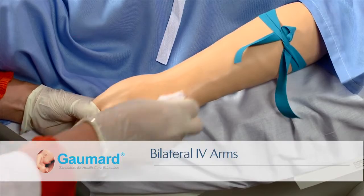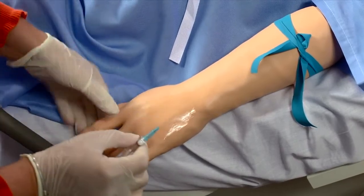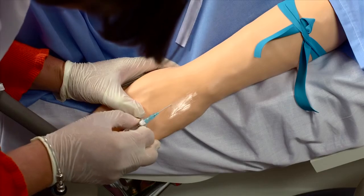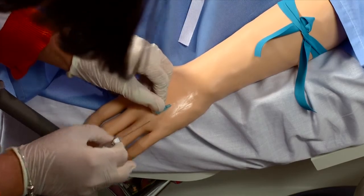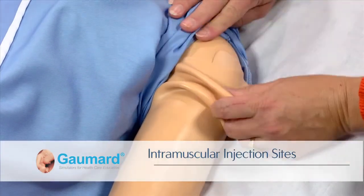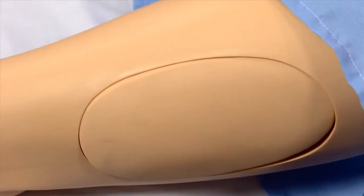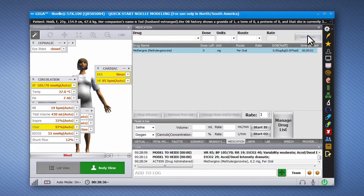Noelle features volar and dorsal veins on the lower arms for drawing or injecting real fluids. Additionally, soft sites on both deltoids and quadriceps allow for intramuscular injection placement exercises. The optional drug recognition feature built into the lower right arm enhances the realism of IV drug administration by allowing participants to administer virtual medications using programmed syringes.